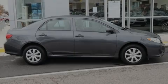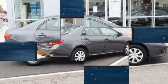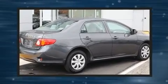Outstanding design defines the 2009 Toyota Corolla. This four-door, five-passenger sedan just recently passed the 60,000-mile mark.